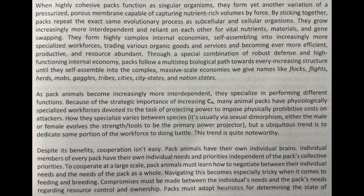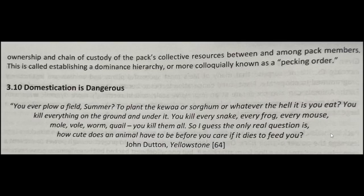This trend is quite noteworthy. Despite its benefits, cooperation isn't easy. Pack animals have their own individual brains, and individual members of every pack have their own individual needs and priorities independent of the pack's collective priorities. To cooperate at a large scale, pack animals must learn how to negotiate between their individual needs and the needs of the pack as a whole. Navigating this becomes especially tricky when it comes to feeding and breeding. Compromises must be made regarding resource control and ownership. Packs must adopt heuristics for determining the state of ownership and chain of custody of the pack's collective resources — this is called establishing a dominance hierarchy, more colloquially known as a pecking order.